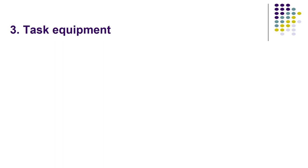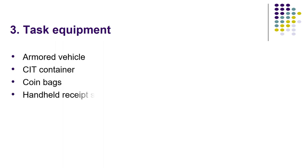Tactical equipment includes the armored vehicle, CIT container, coin bags, handheld receipt scanner and printer, and temporary device. So there are three types of equipment: one — documents, two — personal equipment, and three — tactical equipment.